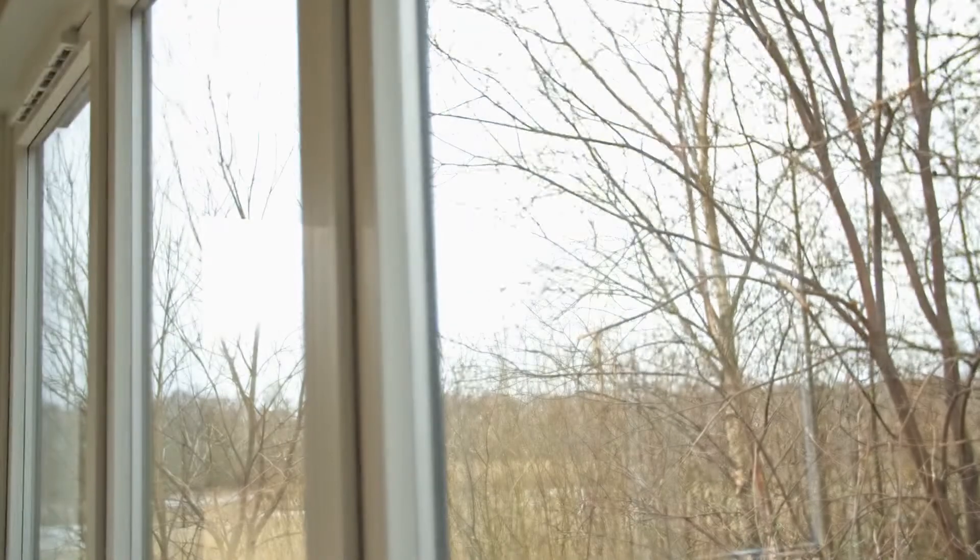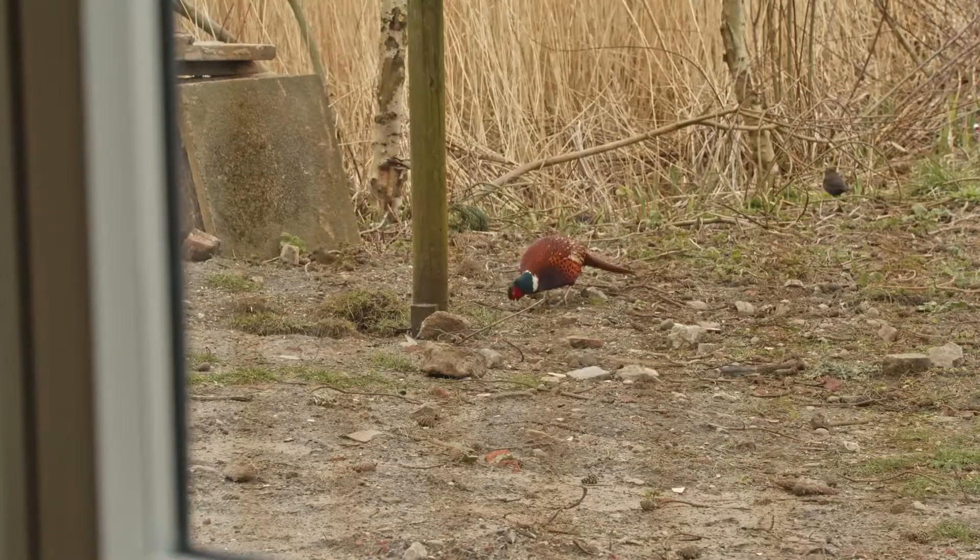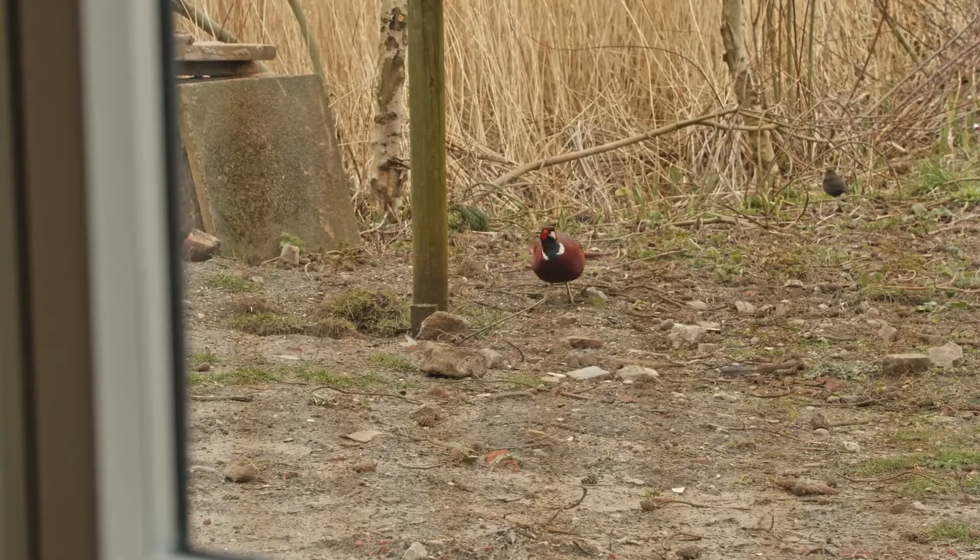Well, birds fly into windows for two reasons mainly. Sometimes they can see straight through, but most often they fly into reflections. Humans can see the glass is there, but birds haven't got that perception and they don't know there's anything there, so they fly into a reflection. There was a big study done a couple of years ago in North America where a billion birds were found to be killed just in North America. Can you imagine what that's like around the whole world? Many billions of birds are killed by flying into glass.